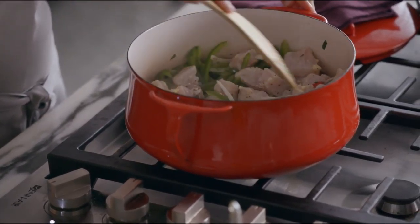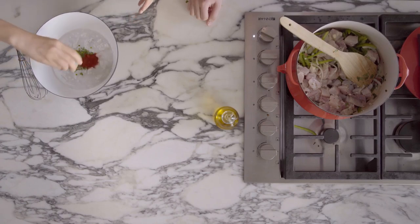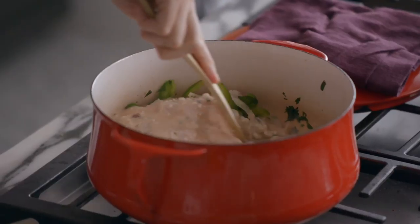I love how this stew has all these flavors of Brazil in one bowl. I like the coconut milk in there — I love the richness that coconut milk adds to stews and soups.